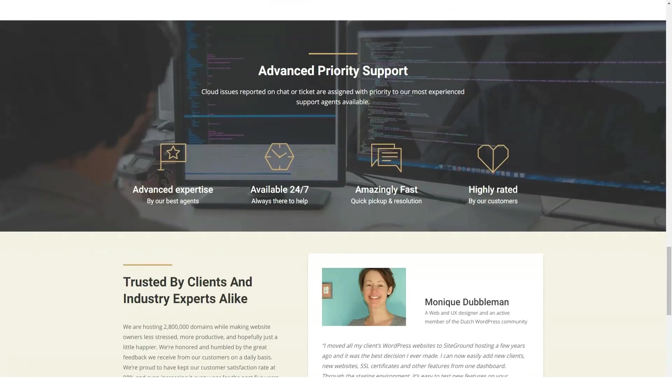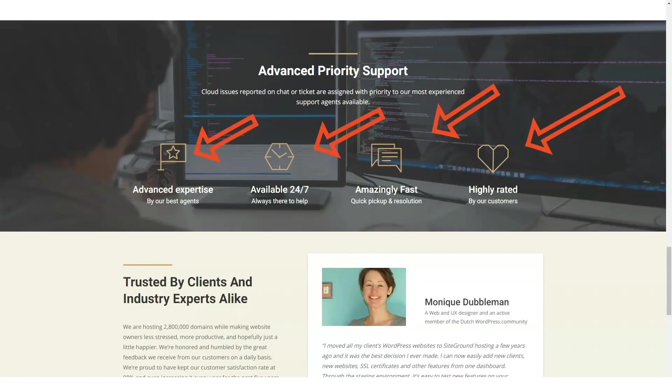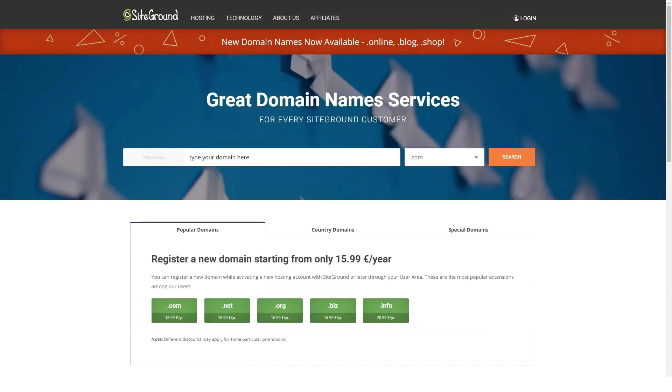SiteGround offers a 30-day money-back guarantee. If you cancel within 30 days of joining, you get a 100% refund — though domain names, admin fees, and add-ons are non-refundable. Most web hosts give you a credit equivalent to the fee you paid, but with SiteGround you can have a credit applied to your account or a full refund back to your credit card.